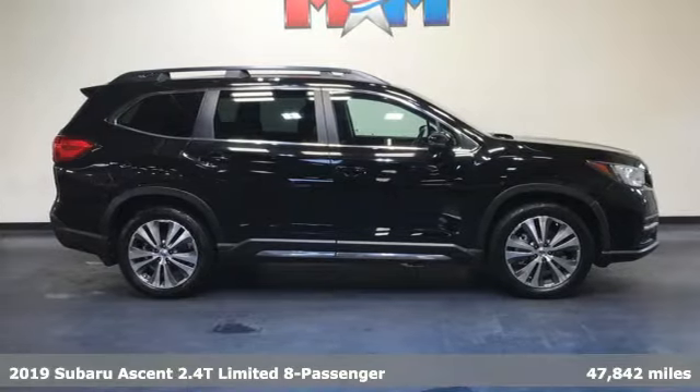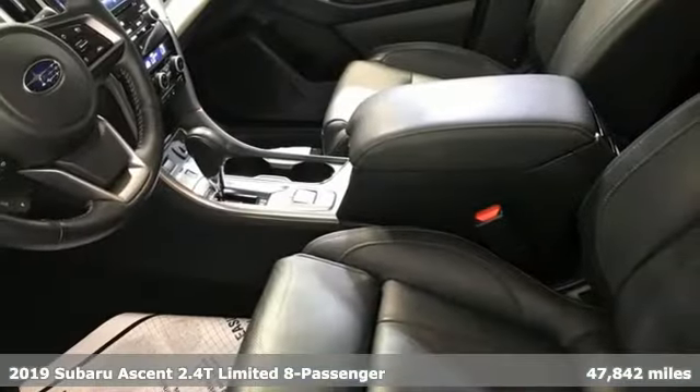Here's a 2019 Subaru Ascent. Stay safe. Drive a Subaru.